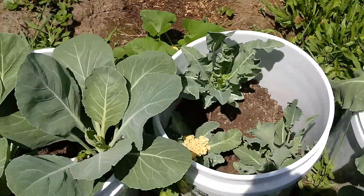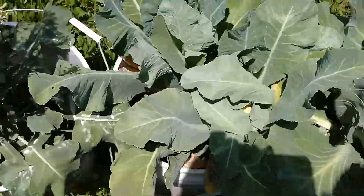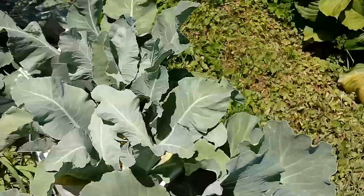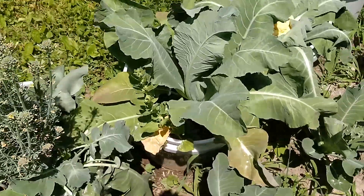Look at that cauliflower growing right there. This bright part of the ground just got watered yesterday. It's 97 degrees though. It's okay that I'm walking on this — it's cool.